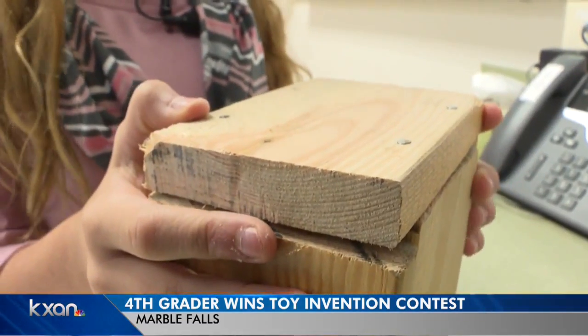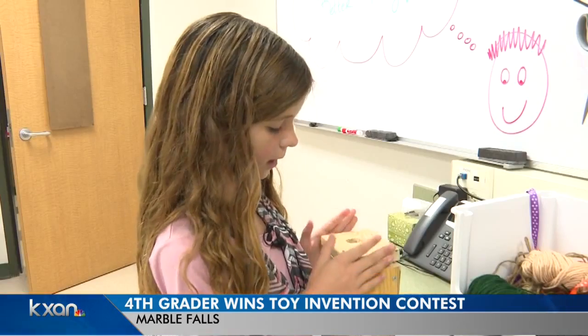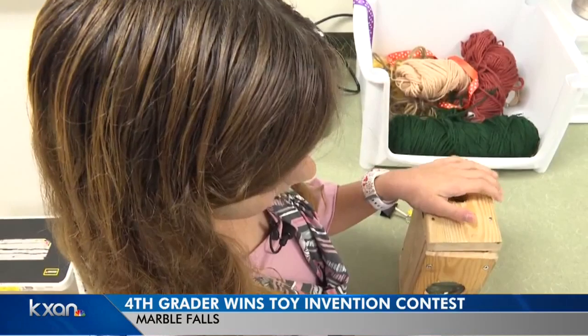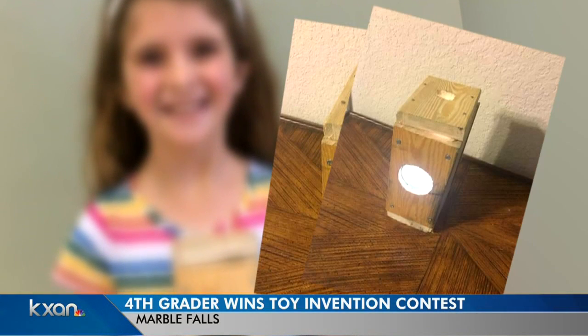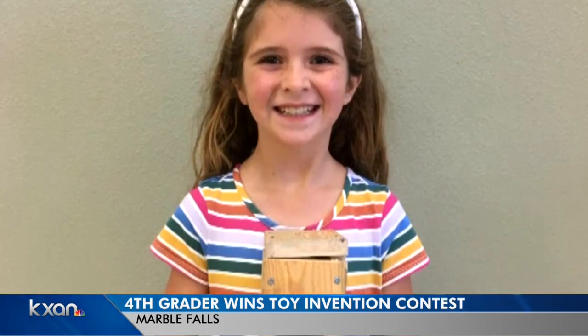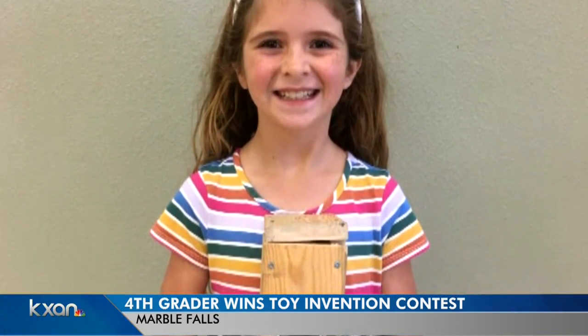She built the prototype for what she calls the Buggy Light with her grandpa. The front might have been the hardest part because they had to put the magnifying glass in. Emma sent it to the Kid Venter Contest from Smart Brain Toys and won. They're going to make her toy.